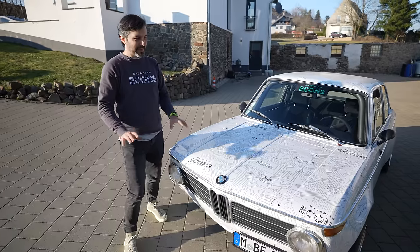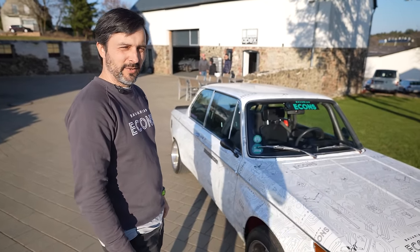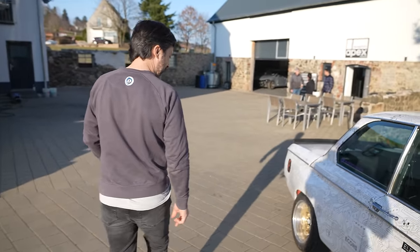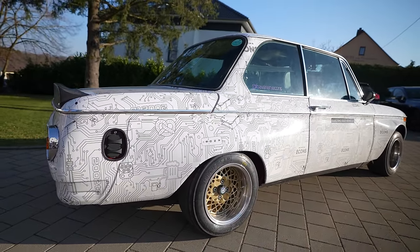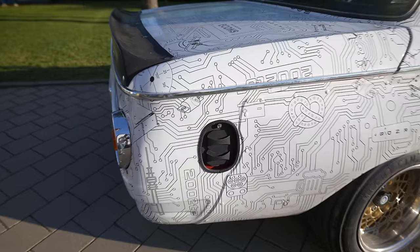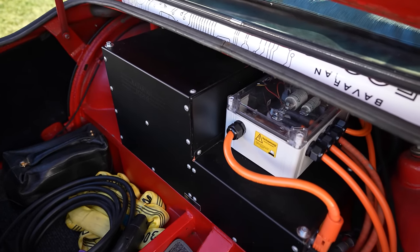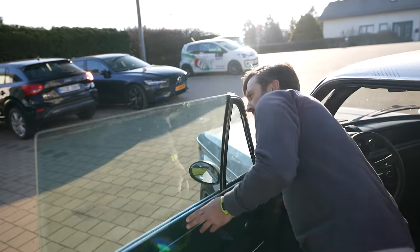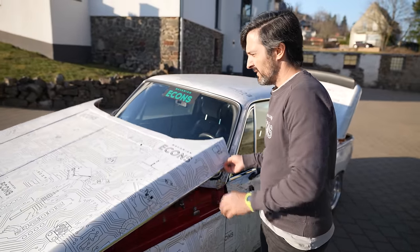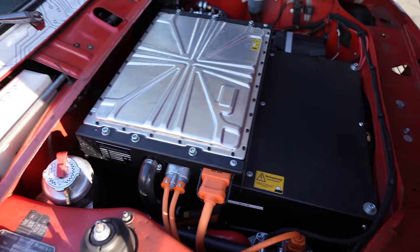So let's talk about the drivetrain, because that's probably what everyone wants to know. Underneath it is a Tesla front driving unit on the rear axle with 120 kilowatts — that gives it the typical BMW rear-wheel-drive feeling. It is attached to BMW i3 batteries with a fast charging system. Can we see them? Some of the batteries are here in the back — this helps with traction, and it's also needed because on the front we don't have much space. In total we have 33 kilowatt hours of capacity.